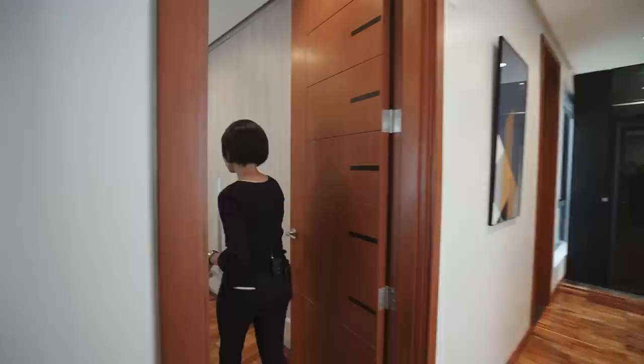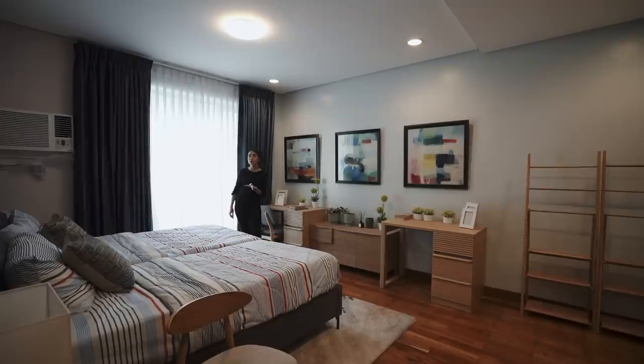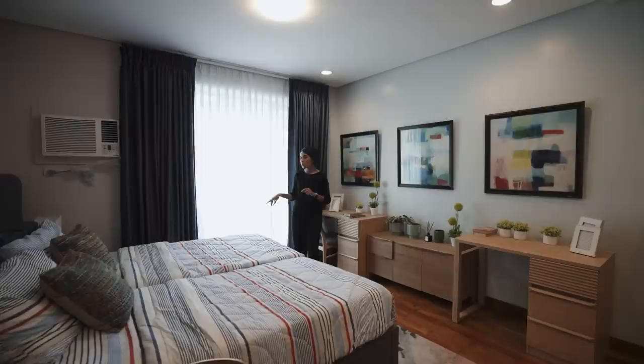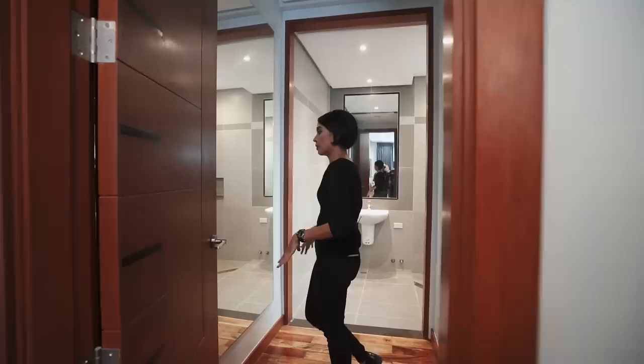Next to that, we have bedroom number four. All the walls are colored differently — it's lavender and powder blue, although it's super neutral. You have again lots and lots of space. This time you do not have a balcony, which is why the space is extended compared to the one beneath it. On this side you have a lot of built-in wardrobe space — this entire wall, basically. And then there's this area I love — a huge full body mirror and an art piece over here. It's so Instagrammable.